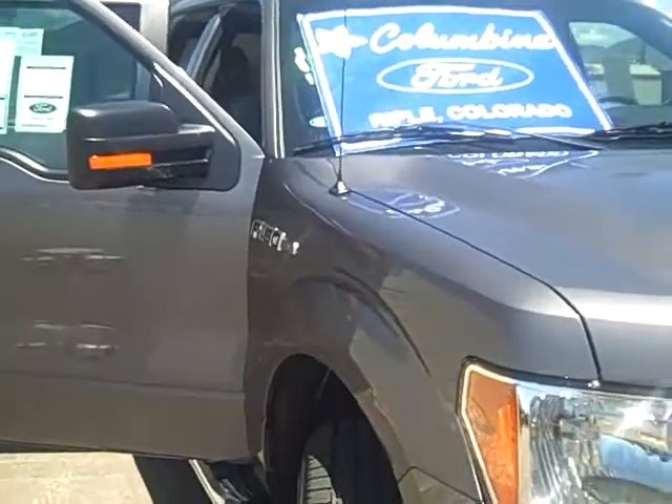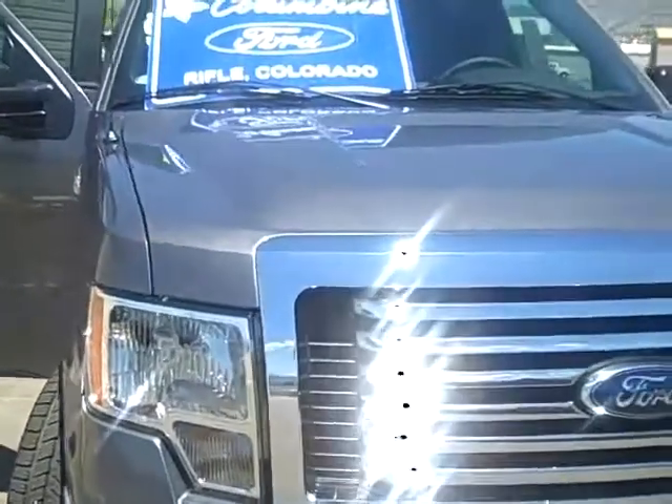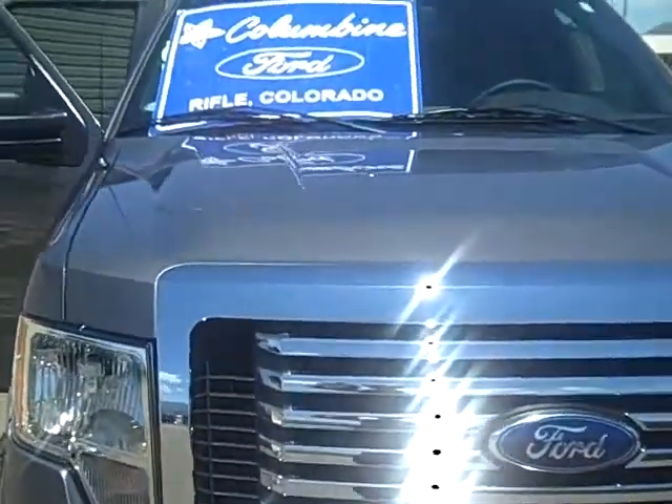It's a very nice sterling gray metallic exterior with a gray cloth interior. This truck also has a 145-inch wheelbase, which is the short bed.